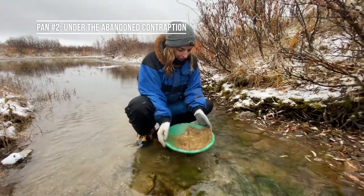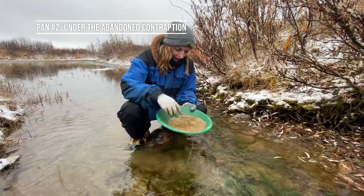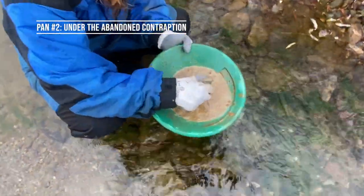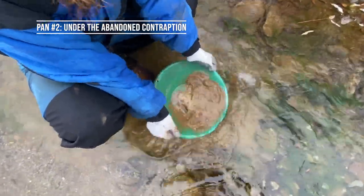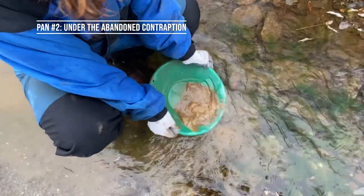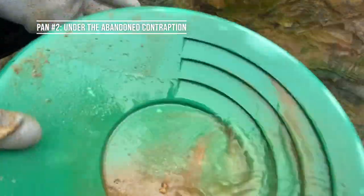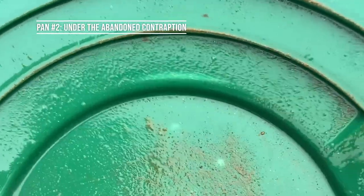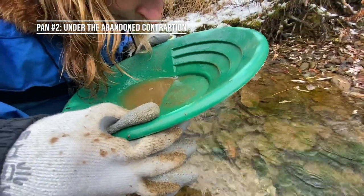This is pan number two — I'm pretty dubious about this one. I went underneath that weird gold mining contraption and took a sample of the dirt underneath it. It's a total and complete long shot. It's just like some weird clay and dust — really hard to pan, it's clumping together. Oh there's a speck! Yeah, I've seen some specks of gold — more than I was expecting. Once again proving that there's gold everywhere in Nome. Pan number two — two specks of gold.